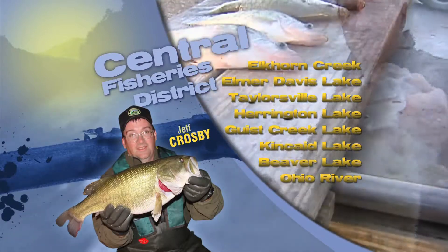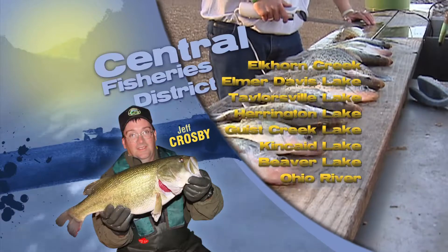Remember to ask for permission when entering private property. So grab a pole and enjoy some great spring fishing.